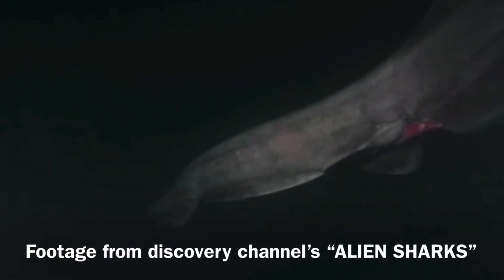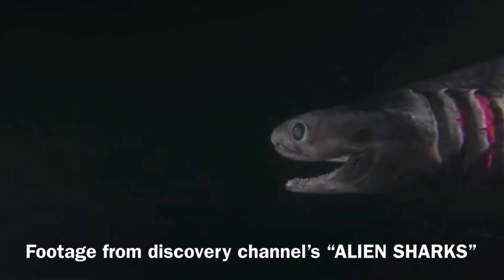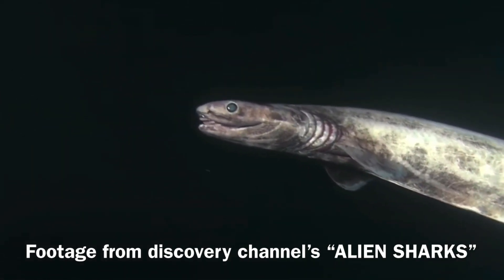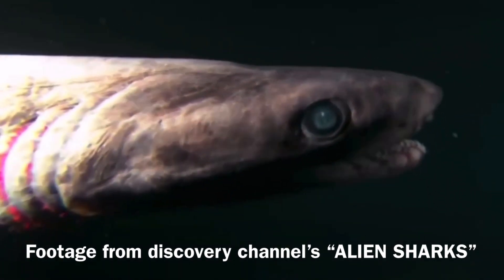The frilled shark is what scientists call a living fossil, and the shark looks more snake-like than shark-like. They're found in the very deep and darkest areas of the ocean and had never been filmed until 2004. Frilled sharks have their jaws on the ends of their snouts rather than underneath them like most sharks. They have more than 300 thin pointed teeth.